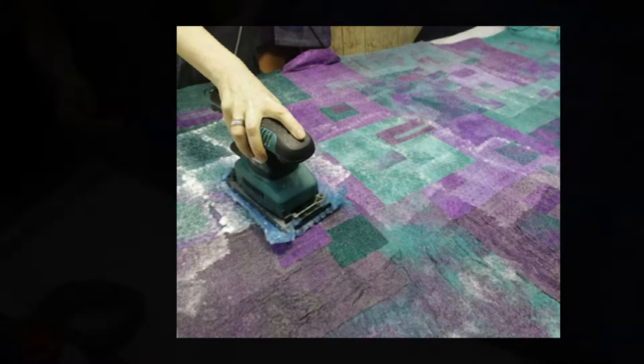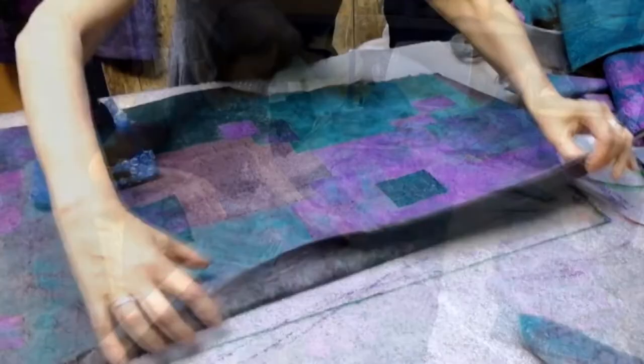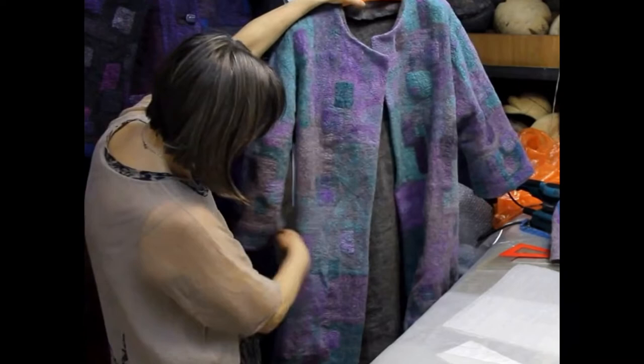Then we add facing using only felting techniques — no sewing. We felt the coat to perfection and then add pockets and buttons.